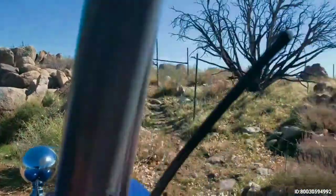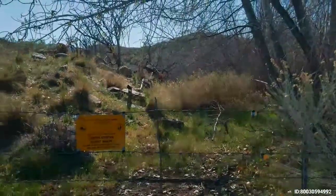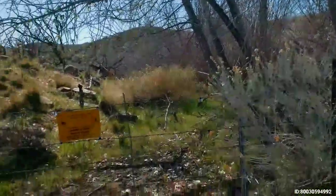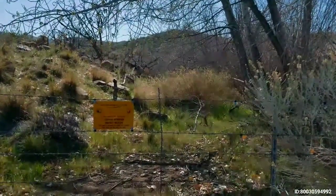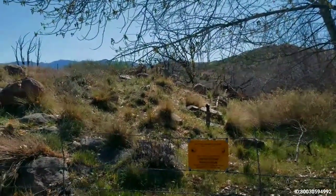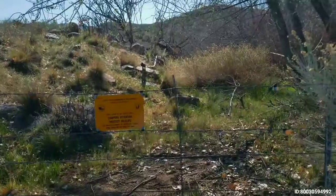This is actually a spring or a seep that they've fenced off to keep the cattle out, so that wildlife has an opportunity to get in and drink the water. We'll also be going to some man-made ones that they call a guzzler, which is out there to provide water for wildlife. But this is a natural spring — or a seep, though I believe it's referred to as a natural spring.